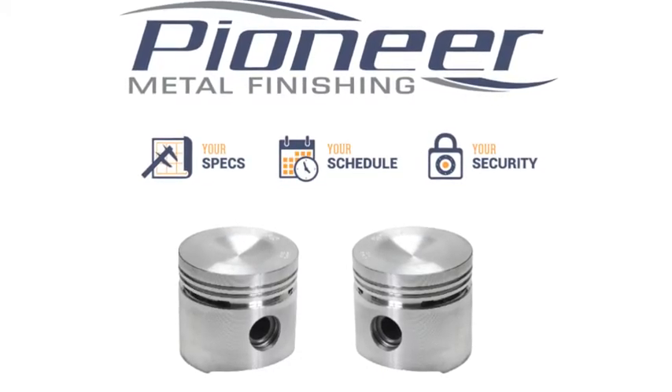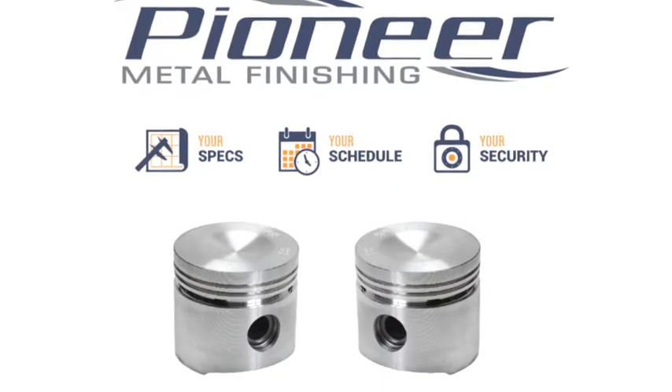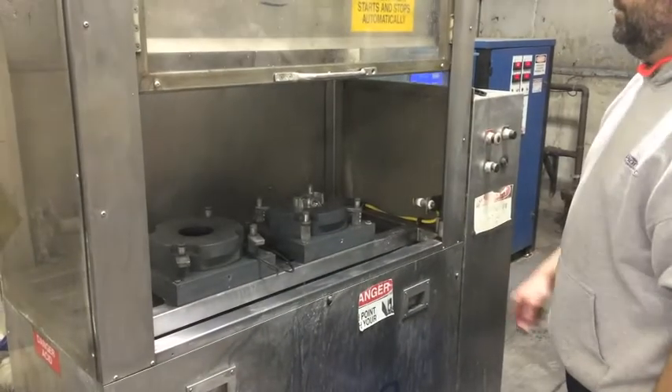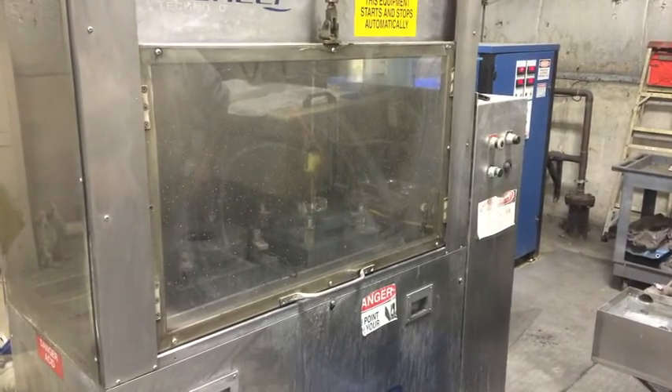For over 20 years, Pioneer Metal Finishing has been the leader in developing the process of anodizing tight-tolerance pistons in the automotive and racing industry. Vortex Anodizing using the VA100 technology has processed over 120 million pistons.